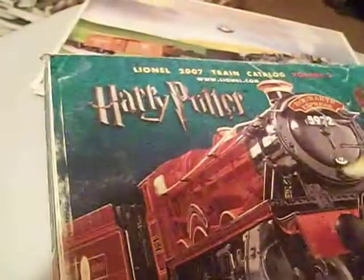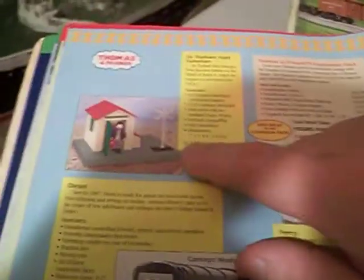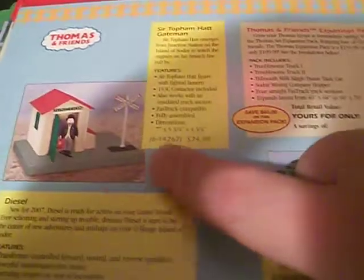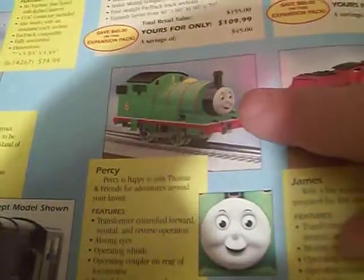Here's the 2007 Lionel catalog, and here is the Thomas and Friends offering for that year, which included a Sir Topham Hatt Gate Man. I'd love to have that — that is awesome. I actually found one of them the other night and it was like 50 bucks brand new. I'd love to have Percy too. I actually found the original Percy and it was like a hundred and something. I really don't like James — I'll explain why in a little bit.